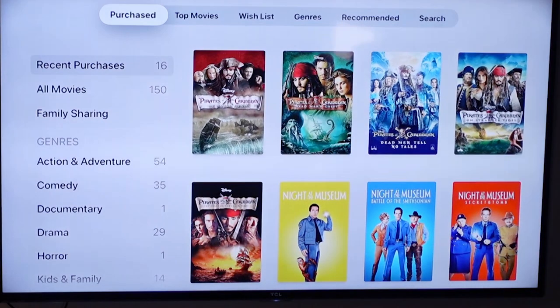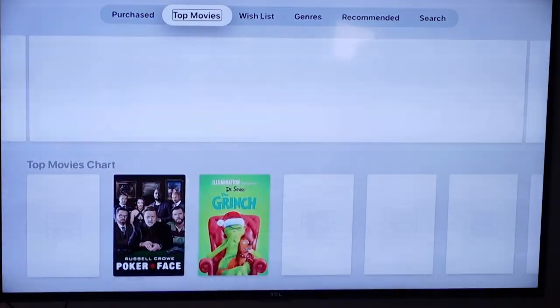We'll go into Movies. Across the top we've got a number of different options from your Purchased Movies to Top Movies. First, let's take a look at if we wanted to go and purchase a new movie — let's see what they consider their top movies right now. Luke, do you have a favorite movie that's recently released?